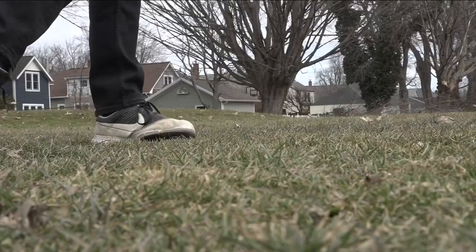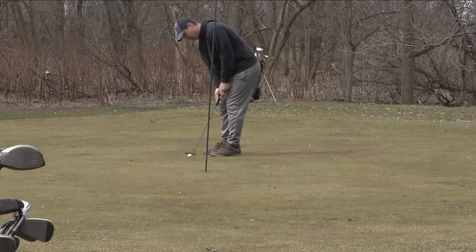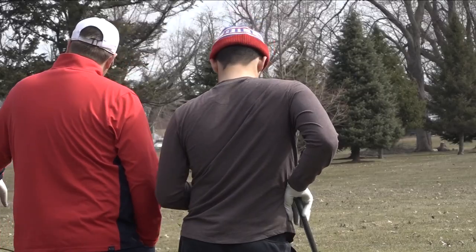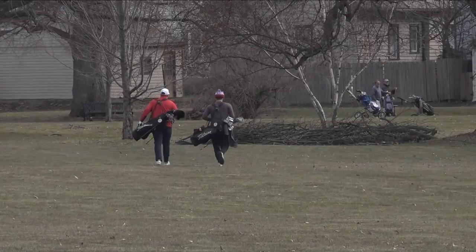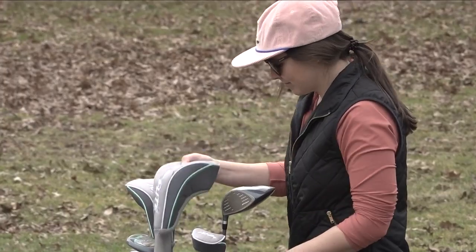Decent weather and 10 bucks for unlimited golf is a pretty tempting combination, and plenty of folks rang in their spring with a round of golf. The rust was falling off with every stroke at Cazenovia Golf Course, which for the first year they tried this in February. But the second time, they opened the course ahead of the actual season. With no rain and the temps above 50, it was first come, first tee, and the price wasn't half bad.